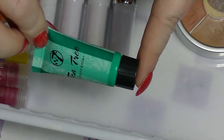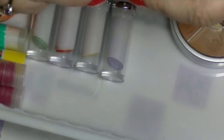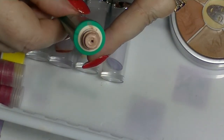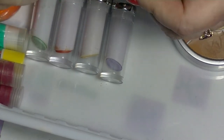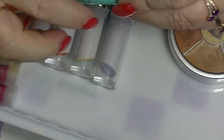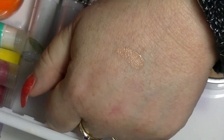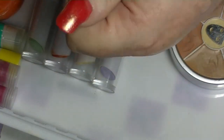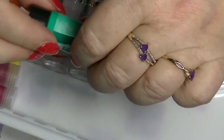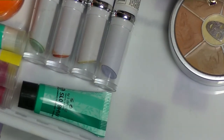I have this concealer from W7, which is a brand you can get at Kevin's Warehouse in Australia. This smells like tea tree. I tend to only use this if I've got a pimple — I'll put it on the pimple for a while and then cover it up because it's too dark and quite obvious otherwise. So I have to put another concealer over the top. But because it's got tea tree in it, I like to put it on pimples. That one I'm keeping.